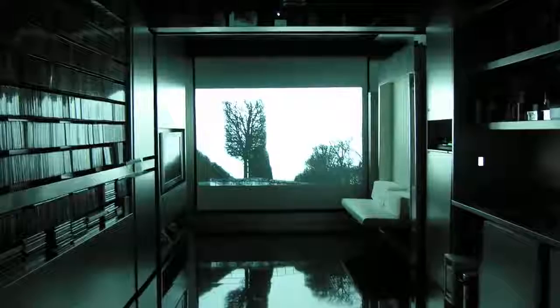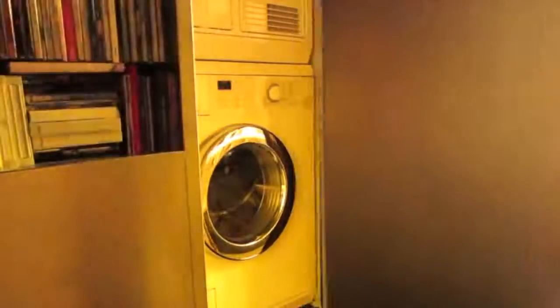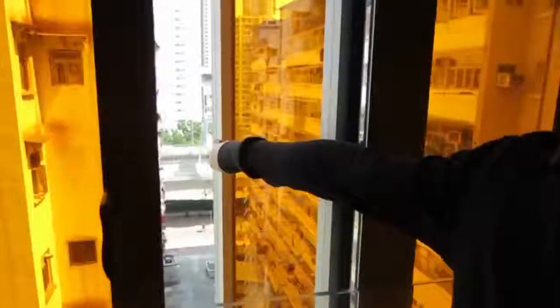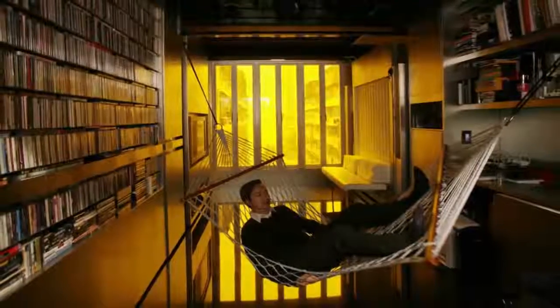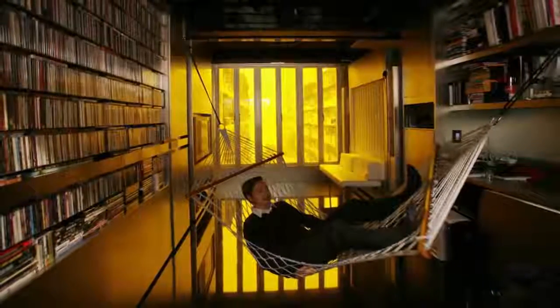There's a full bar, a remote flat movie screen, walk-in closet, dining for five, dishwasher, and even a laundry room. When the space is all open, he does yoga while looking out over the hustle and bustle of the frantic city. I'd say Chang wins first place for most creative and efficient use of space.